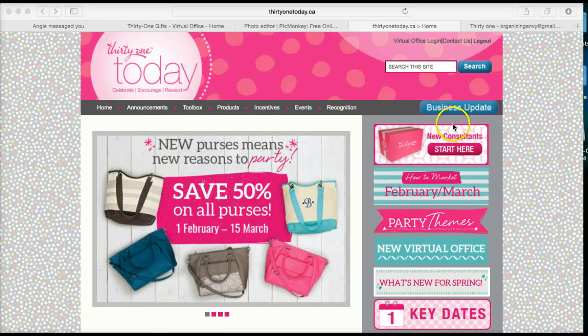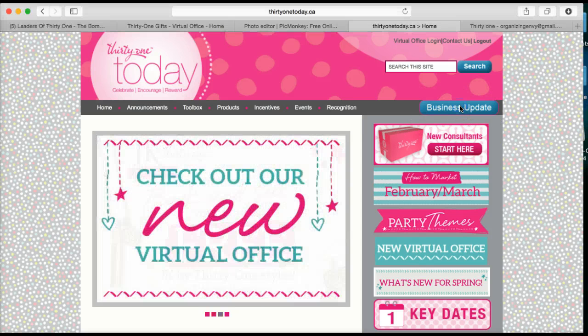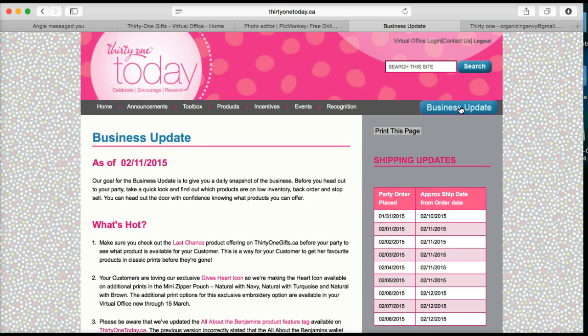You can see right here it says 'Business Update,' so I'm going to click that and it will take you to the business update page.